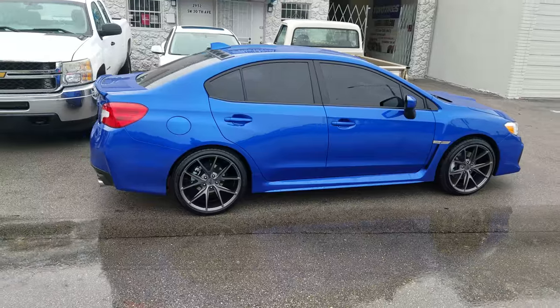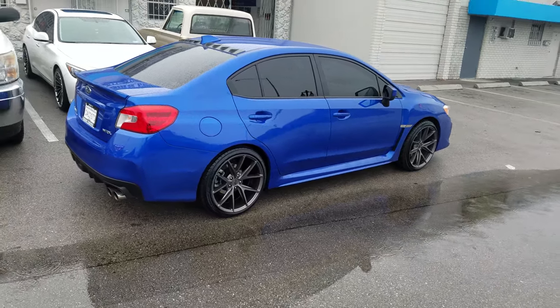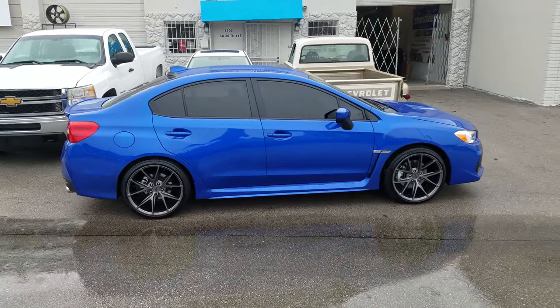Great looking wheel. The gunmetal Masanos came out very well on the blue car. You can find these wheels online at DozenTires.com or call us at 877-544-8473. This is your boy KB from Dozen Tires TV signing off.